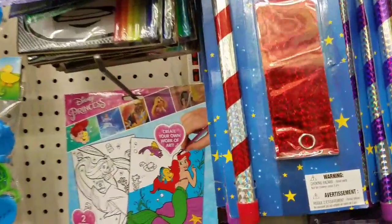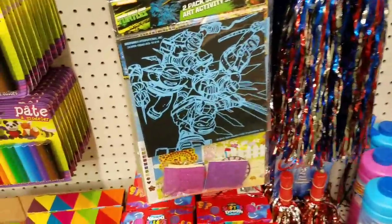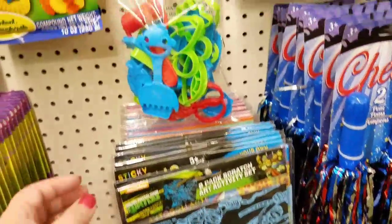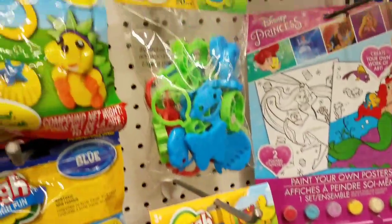Now of course, all Dollar Trees do not have the exact same items, but this will kind of give you an idea of what Dollar Tree carries, especially if you've never been to a Dollar Tree store before. I know that seems crazy to some of us, but there are people out there that have not been to Dollar Tree yet, so this is a nice little shop-with-me video for them.